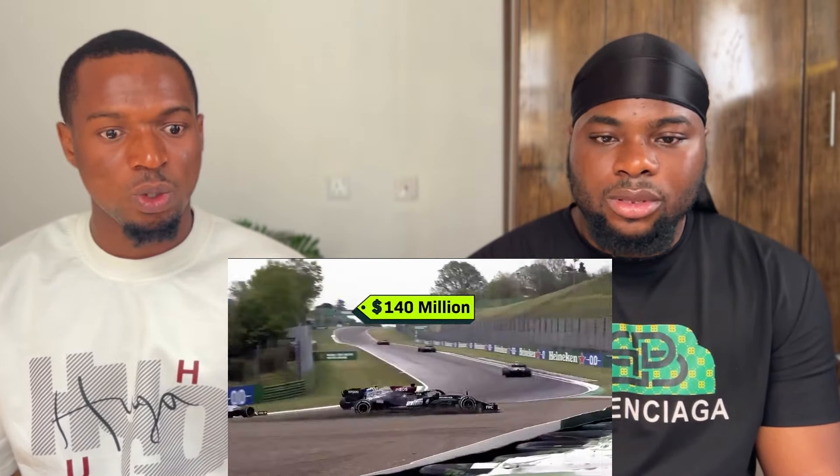The Grand Prix here in Monaco, with insanely fast and 100% teams racing cars so advanced that they're practically spaceships, and so expensive that they had to make a rule that teams couldn't spend more than 140 million dollars each.